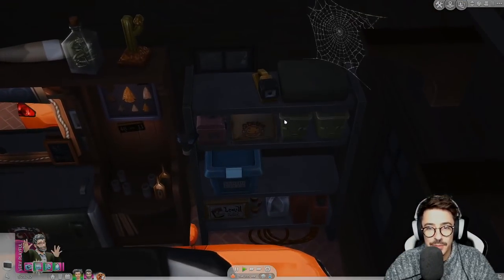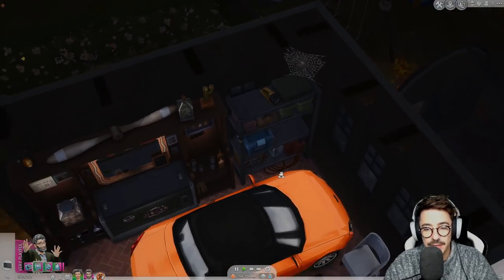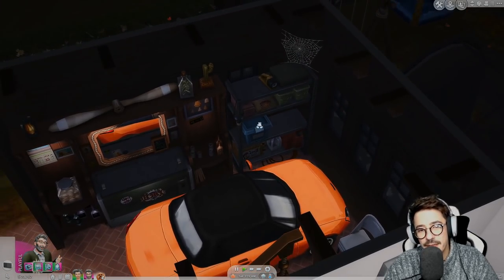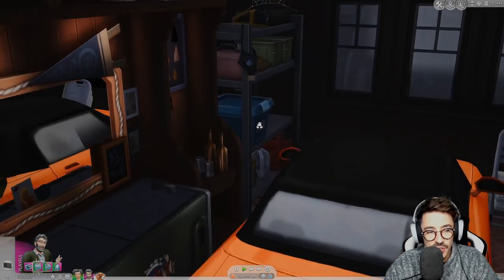I also found this, which is from StrangerVille — I got rid of that table and plonked it over this side. I thought that fit in with the aesthetic of the garage a little bit better.